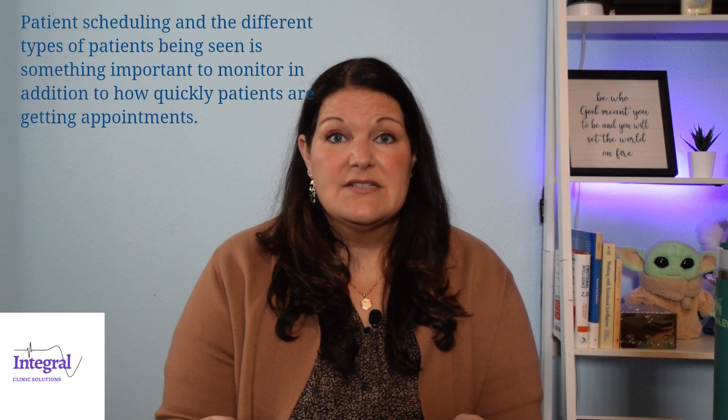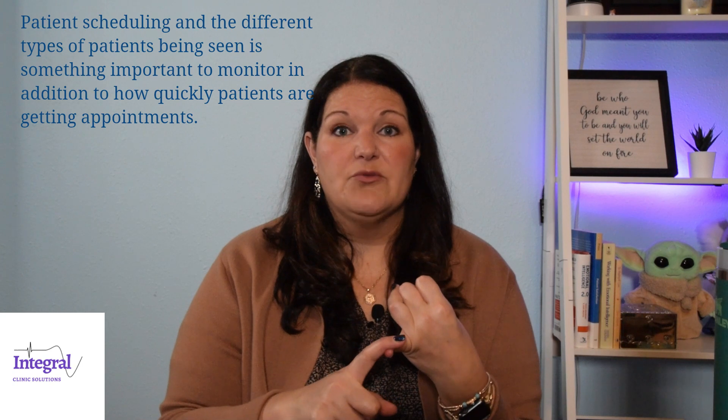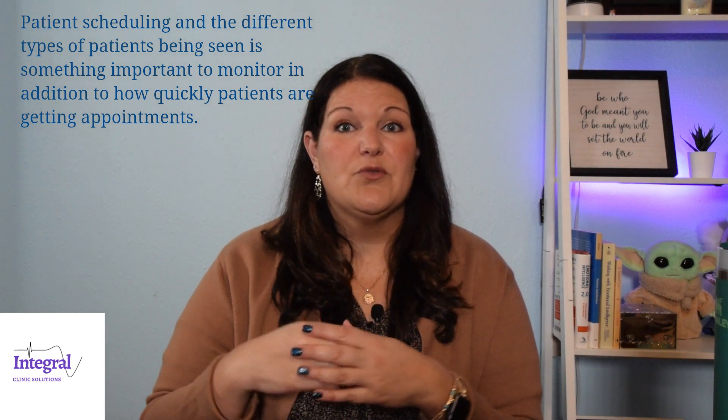The other things to pay attention to are patient scheduling. How many new patients are you getting? Do you need to hit the streets a little more with referring providers to get more new patients? Or are you having to push patients out because demand is so high they're scheduled too far out? In that case, start having a conversation with your owner-provider about how to fix it, because you want to see patients as soon as possible and don't want them going somewhere else.